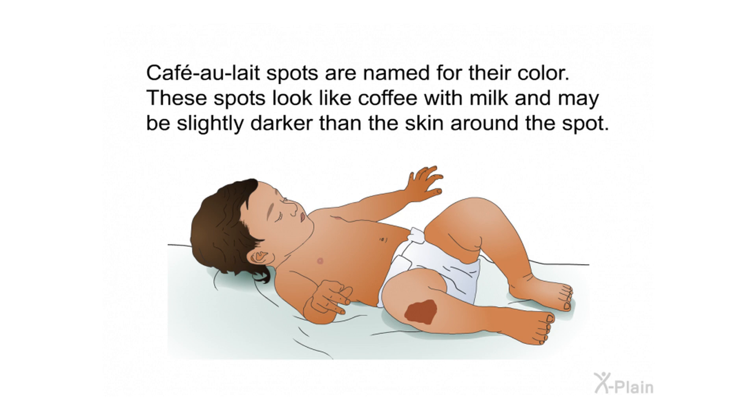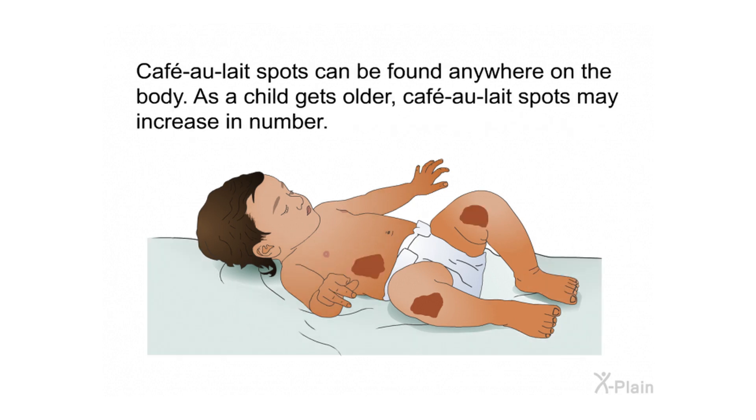Café au lait spots are named for their color — these spots look like coffee with milk and may be slightly darker than the surrounding skin. Café au lait spots can be found anywhere on the body. As a child gets older, café au lait spots may increase in number.